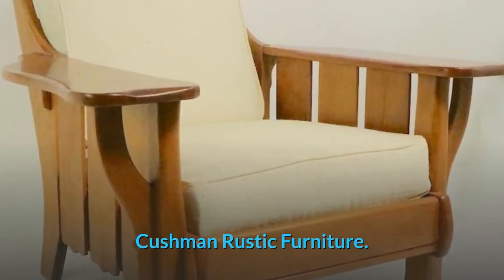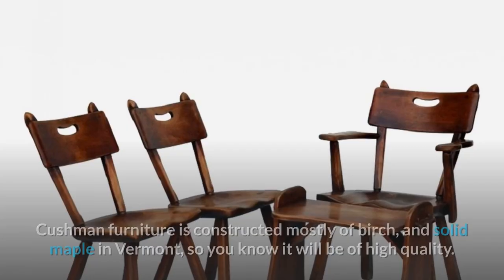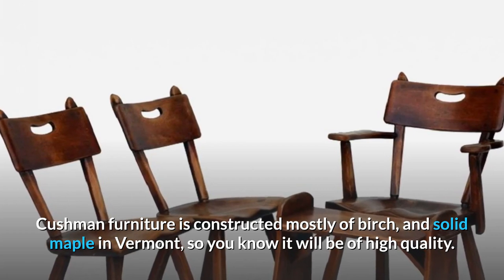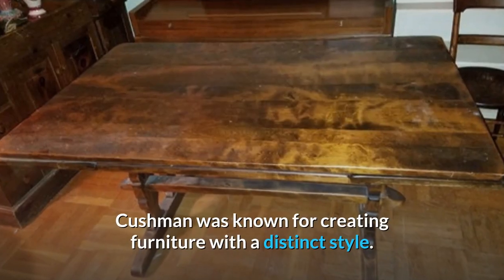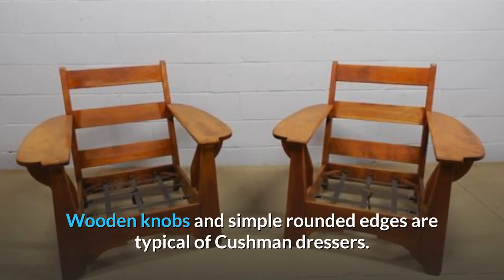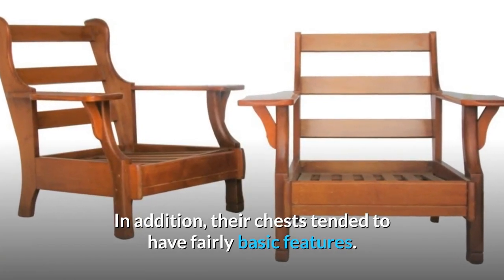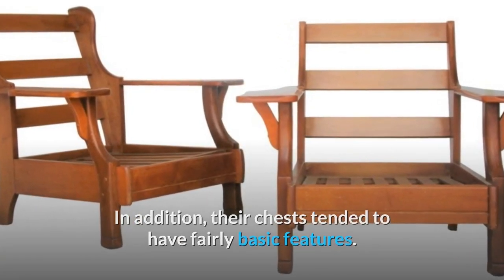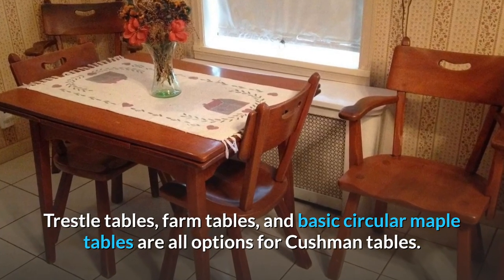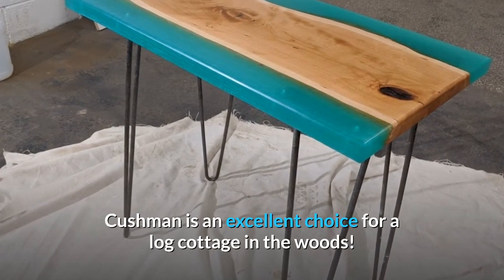Cushman Rustic Furniture. For rustic furniture, Cushman furniture is a great option. Cushman furniture is constructed mostly of birch and solid maple in Vermont, so you know it will be of high quality. Cushman was known for creating furniture with a distinct style. Wooden knobs and simple rounded edges are typical of Cushman dressers, and their chests tended to have fairly basic features. Trestle tables, farm tables, and basic circular maple tables are all options for Cushman tables. Cushman is an excellent choice for a log cottage in the woods.